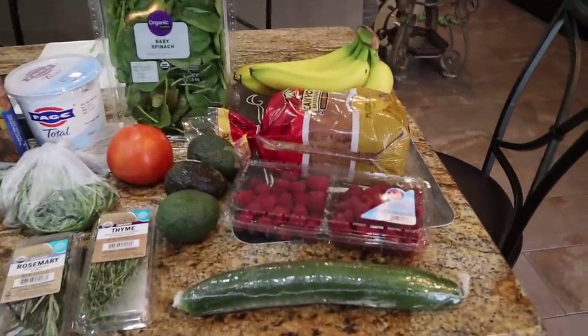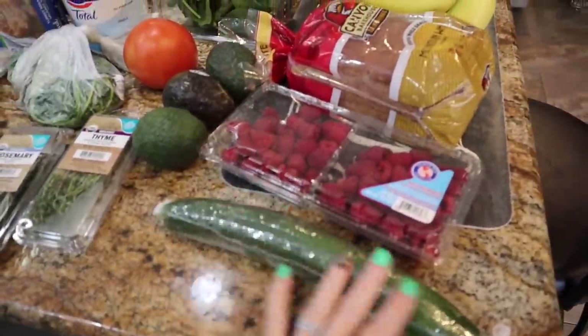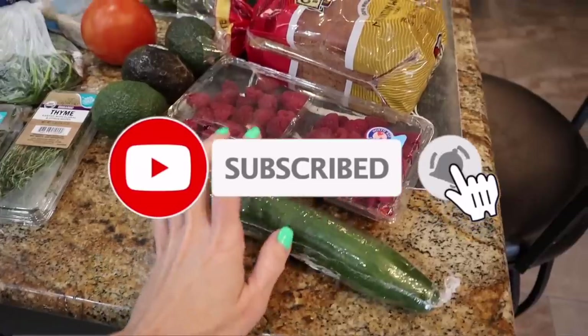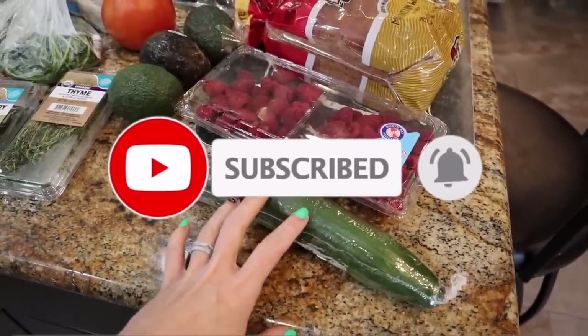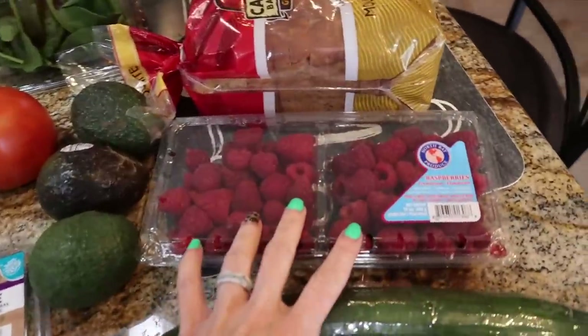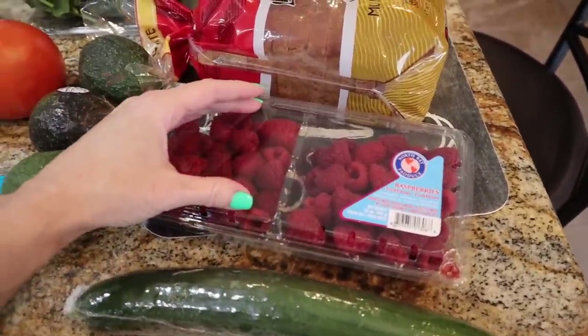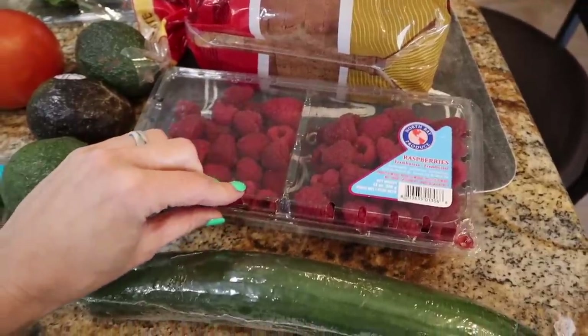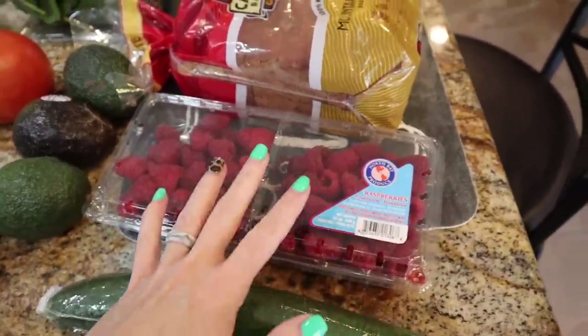So what did I get for $82 with tax? I got an English cucumber for salads. I've planned on the meal plan this week to eat some big salads every single day for lunch. Really enjoying that and I've been feeling great eating more vegetables and fruits in my diet. This was a substitution — I put some organic raspberries, just one little pint in my cart, and they were out so they subbed me for the bigger size, which was nice, not organic, but I will take it nonetheless.